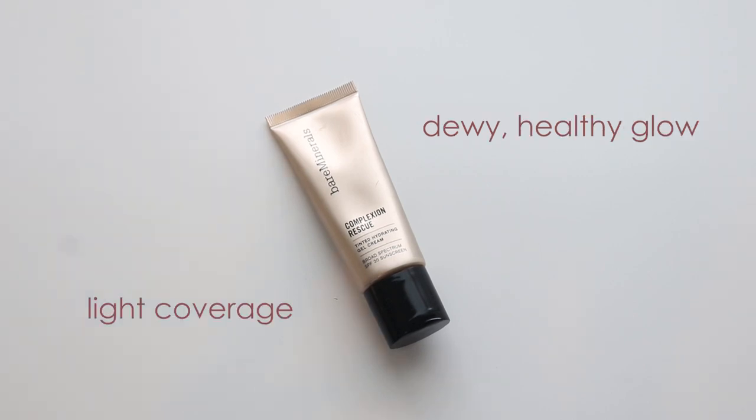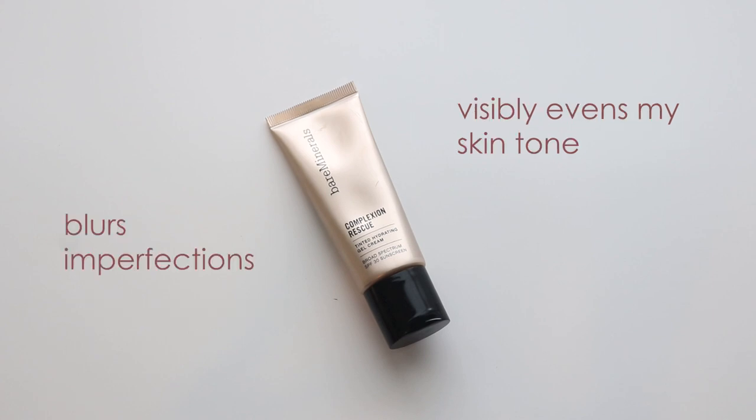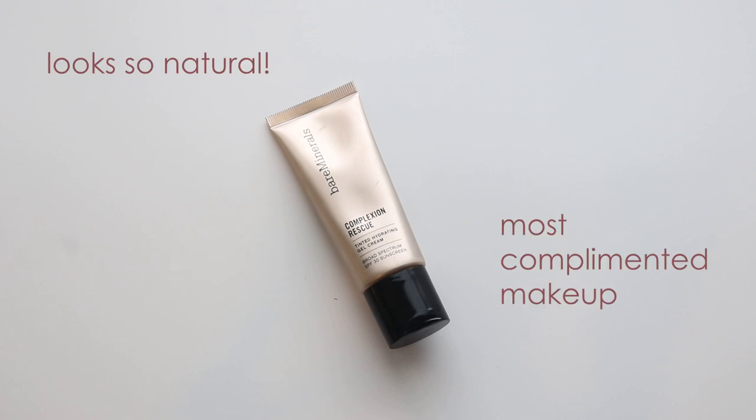Its light coverage creates a dewy and healthy glowing look. It visibly evens my skin tone and blurs imperfections, and I always get compliments on my skin because it looks super natural when I wear this.